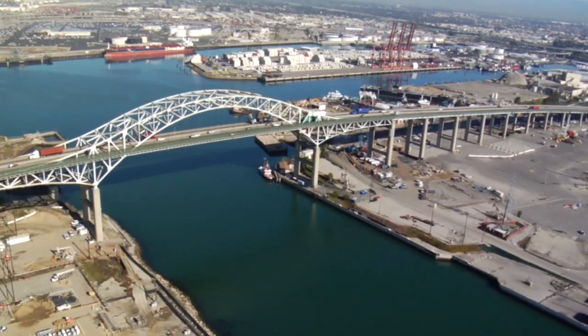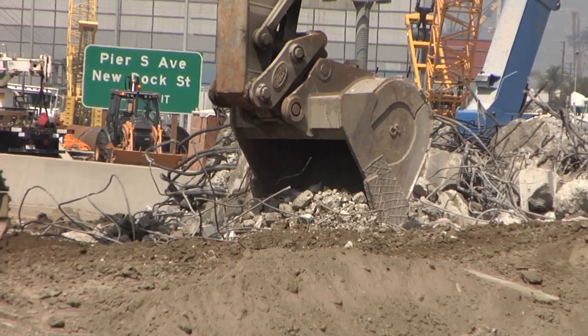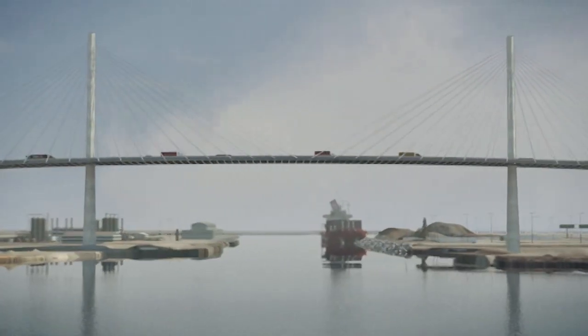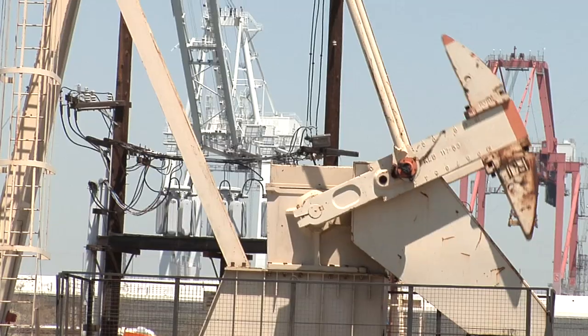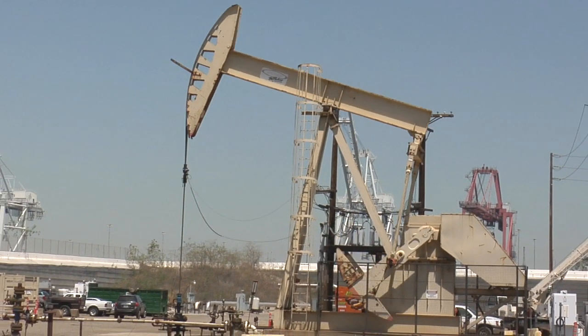This bridge we're driving on, the Gerald Desmond Bridge, is being rebuilt and already construction is visibly changing the landscape. However, before foundations can be driven into the ground to support the weight of the new bridge, the land below — hundreds of feet below — also needs to be prepared. So what does this mean, especially when the site is also home to one of the largest oil fields in the United States?